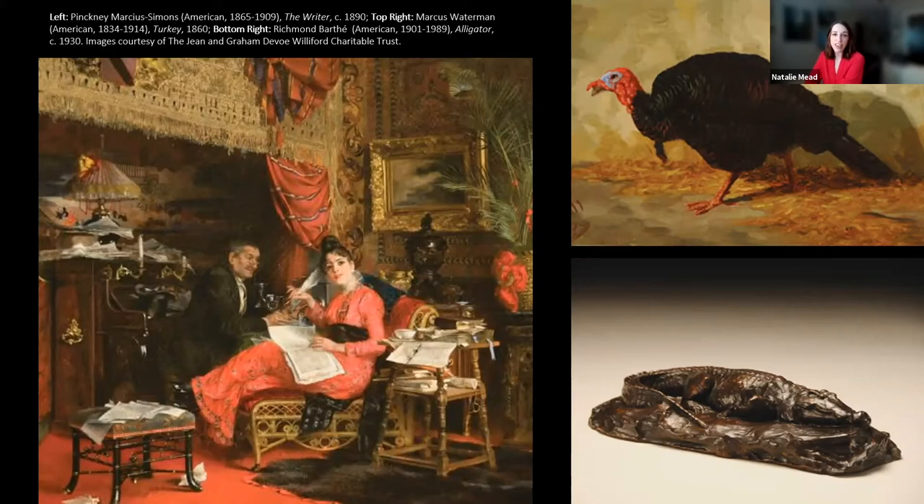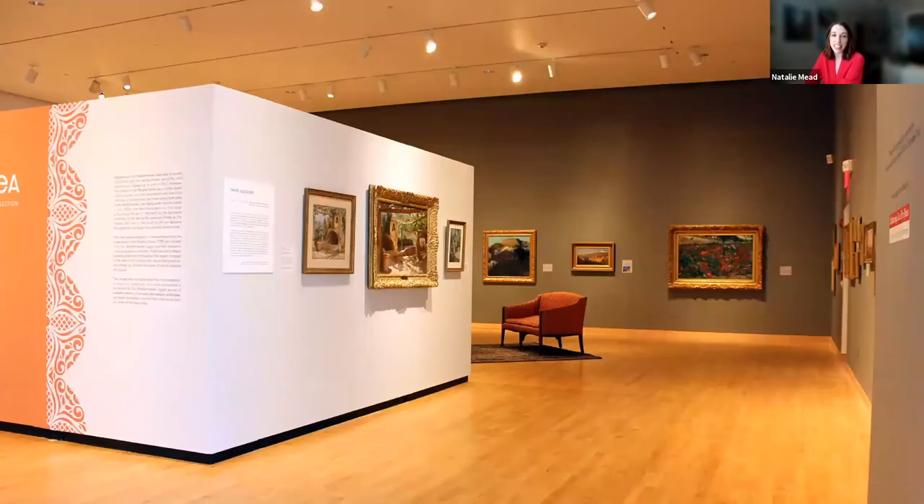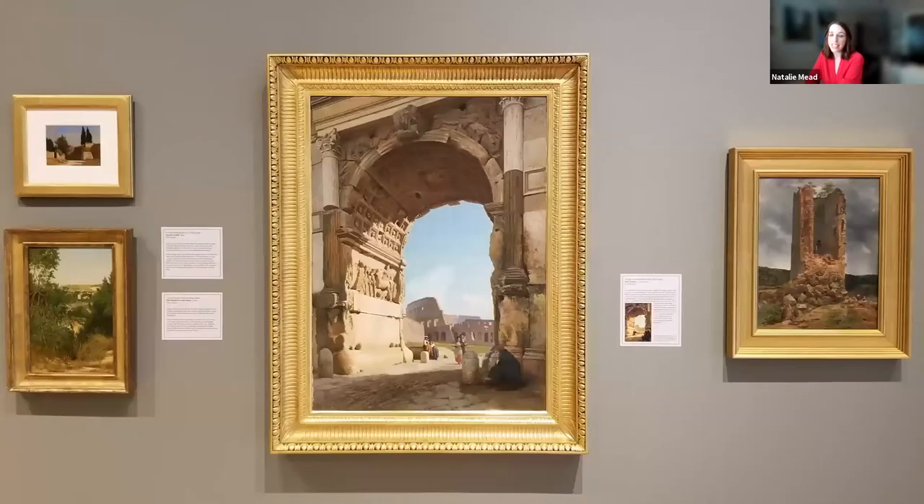Although this exhibition covers areas surrounding the Mediterranean Sea, you can see Williford's particular interest in Italian landscapes. Of the 72 works featured in the exhibition, 50 capture the sights and scenes of Venice, Capri, Naples, Rome, and the Italian countryside.